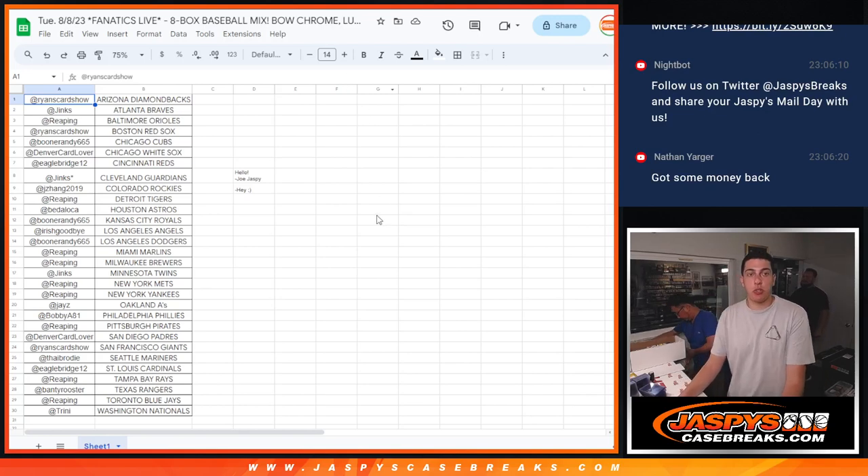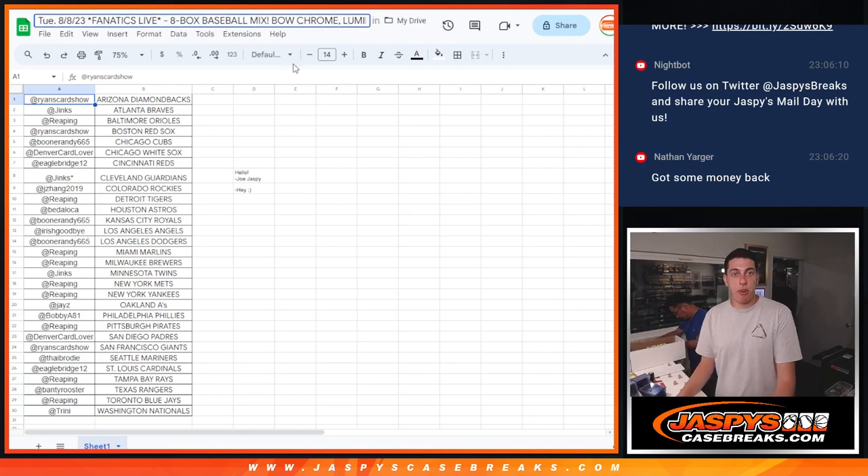What's up guys, Michael with Jaspi doing a quick recap for our 8-box baseball mixer containing 2015 Bowman Chrome, 22 Bowman Chrome, 22 Luminaries, Topps Chrome Jumbo, and a bunch more.